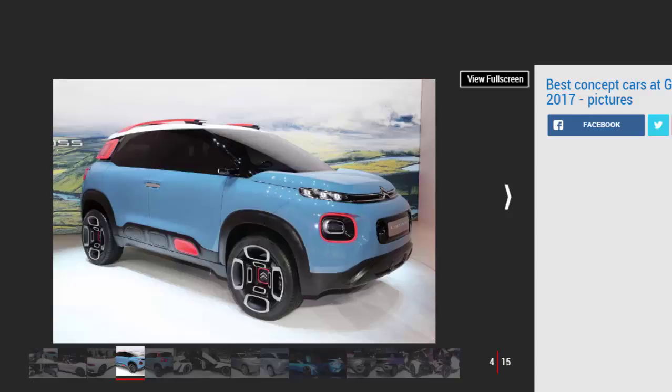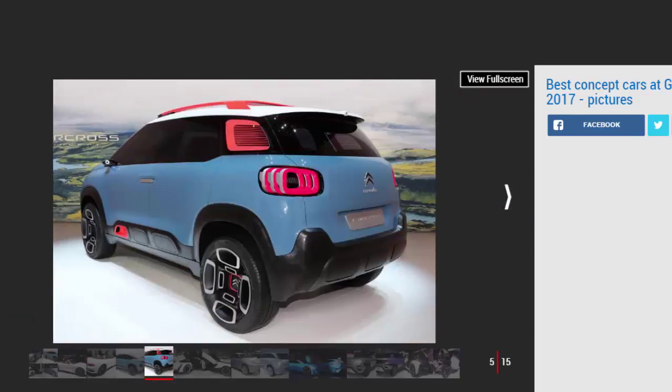Citroën C Aircross Concept. The Citroën C Aircross Concept might have looked unusual a few years ago, but with cars such as the new C3 as well as the C4 Cactus already on the road, this show car looks more like a production model than it really ought to. Citroën says it's fairly close to the eventual C3 Picasso replacement that will arrive later in the year. The new model will be based on the same platform as the upcoming Vauxhall Crossland X, but will have more of an SUV look without compromising MPV features such as the versatile rear seats and big boot.